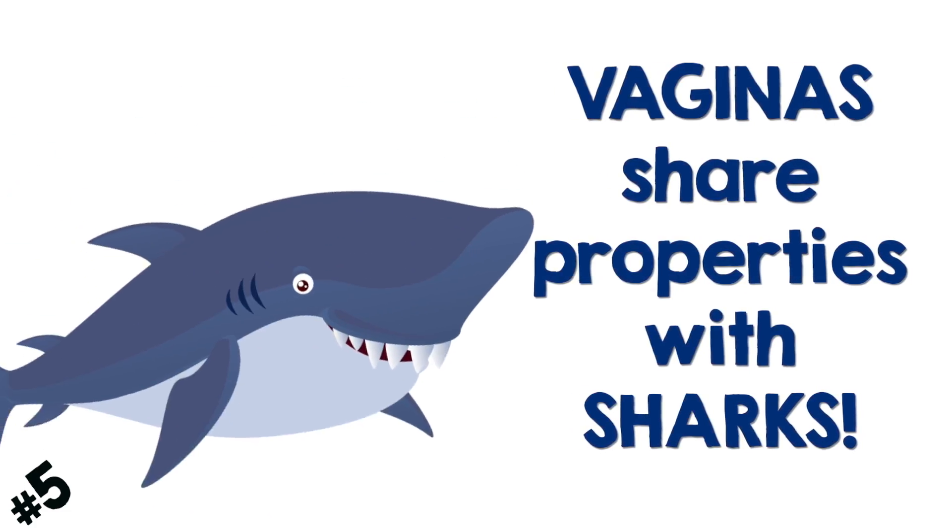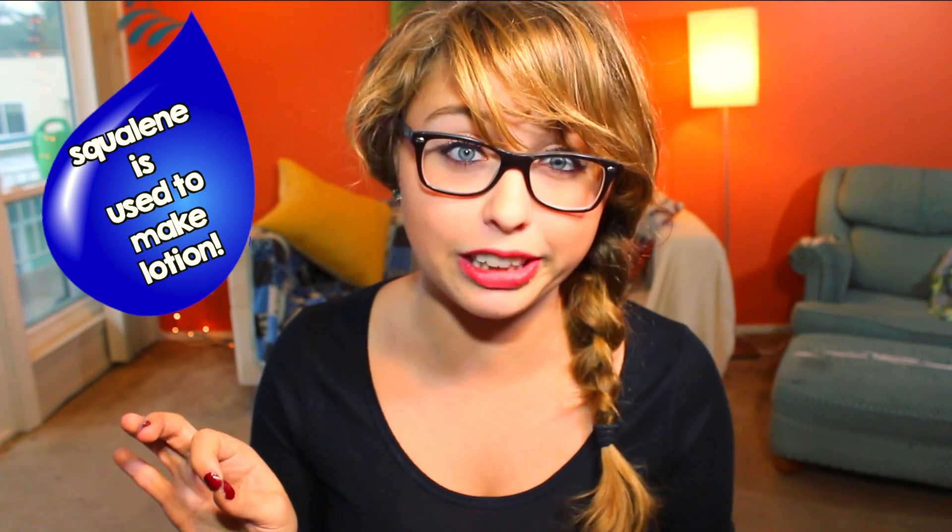Vaginas share properties with sharks. When you're turned on, tiny glands produce a few drops of natural lubrication. That lubrication contains a substance called squalene, which is also found in shark livers. That's right, if you want, it can be shark week every week.